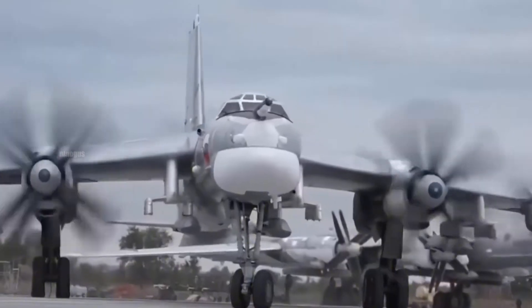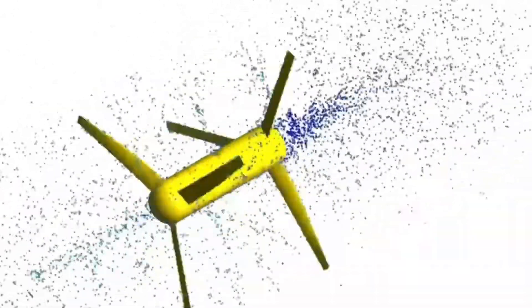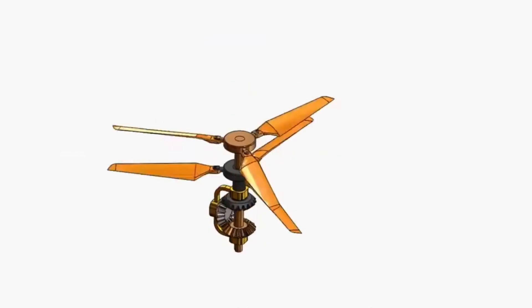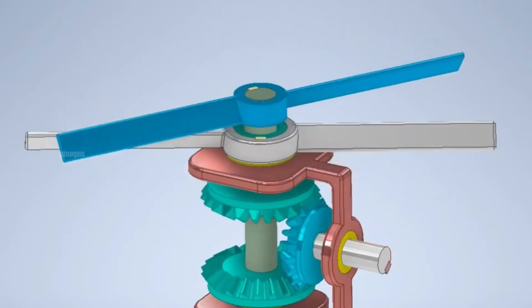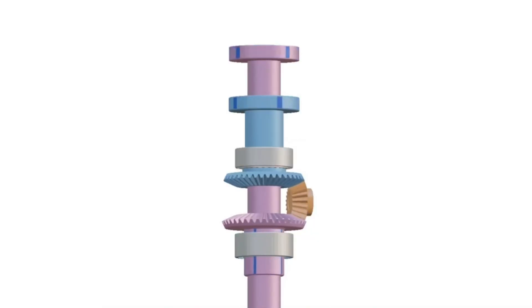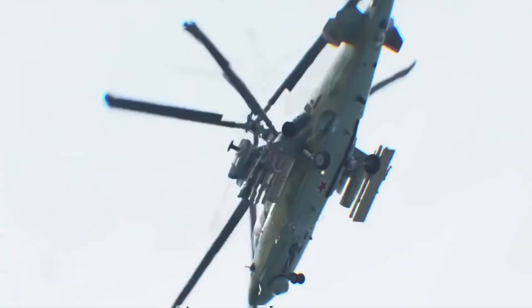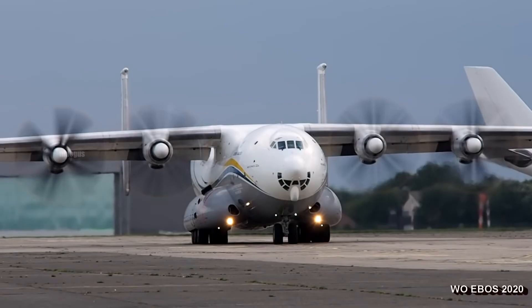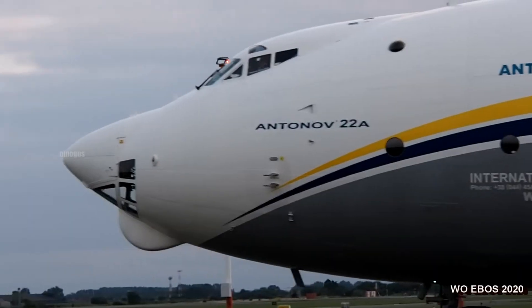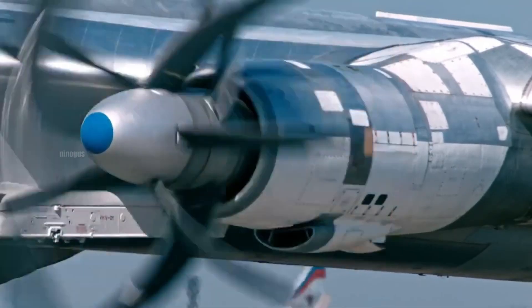The contra-rotating coaxial system offers several advantages, making it highly beneficial in aviation and other applications. One key benefit is its compact design, as multiple rotating components share the same axis, making it ideal for fighter jets and helicopters with limited space. Additionally, this system provides better stability because the two propellers rotating in opposite directions balance aerodynamic forces, reducing vibrations and noise during operation. Another major advantage is higher energy efficiency, as the torque generated by one propeller is counteracted by the other, allowing for more stable flight and improved fuel efficiency.